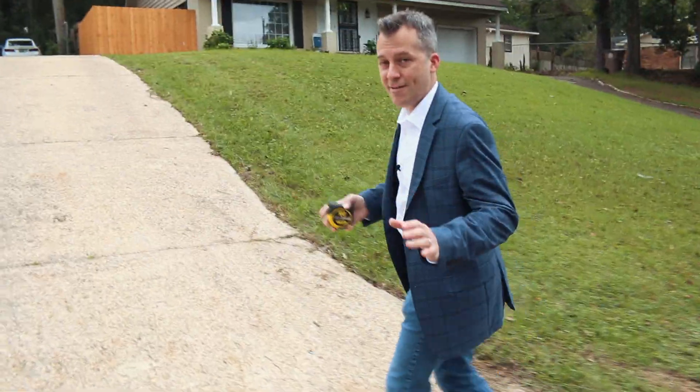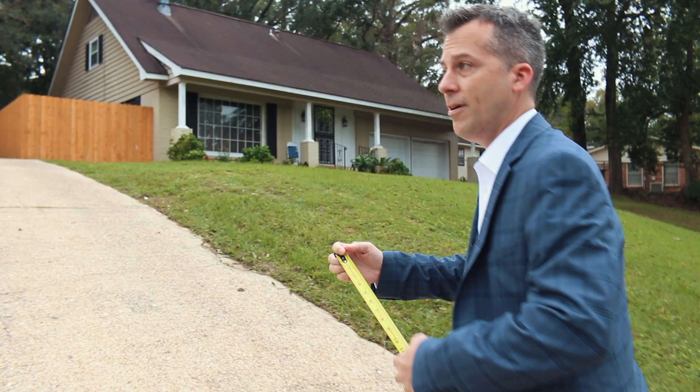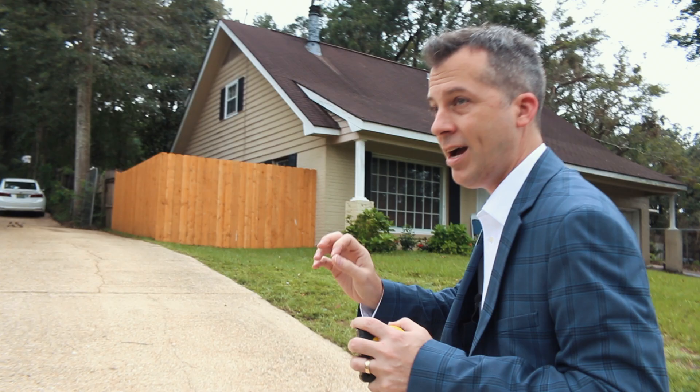Today is one of my favorite days. It's photo day and the house is getting ready to go live, but we've got to do a few things. We're getting room measurements and going around to open all the blinds, get everything just right because we have one shot and it's got to look great.